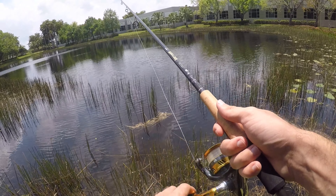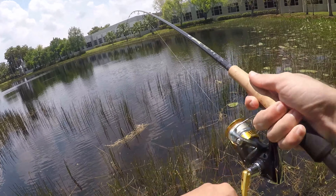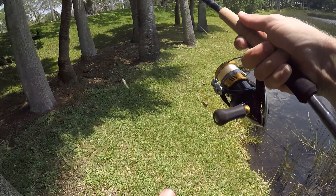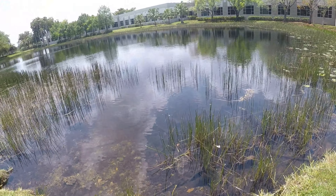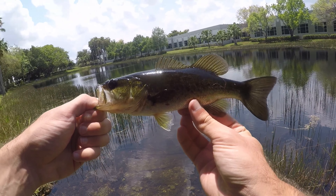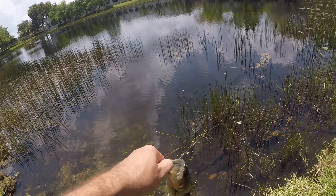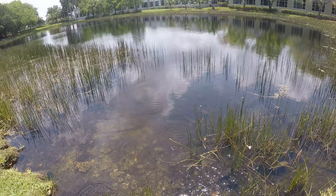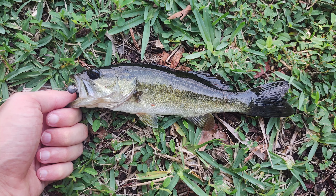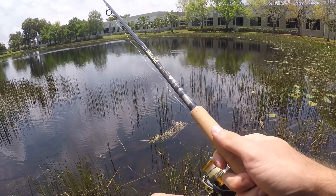Oh, first cast — there we go! Yeah, a little largemouth! Good start. This certainly is not a big fish, but our first cast on a brand new body of water — I will take it. Let's get this guy back and keep fishing; hopefully that is a good sign of things to come and it's not the first-cast curse.